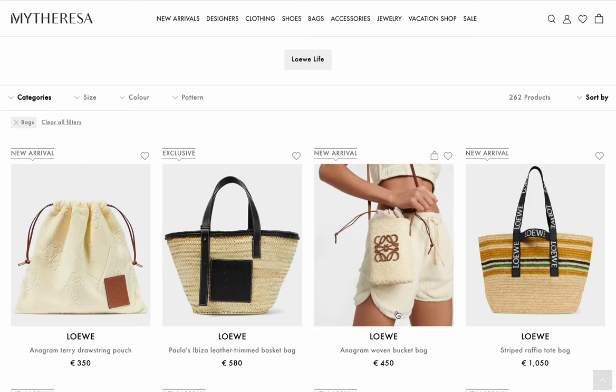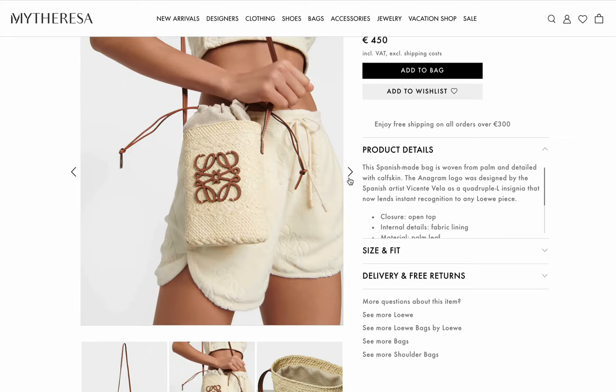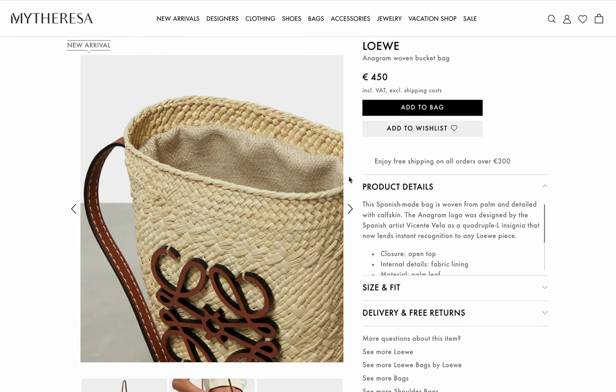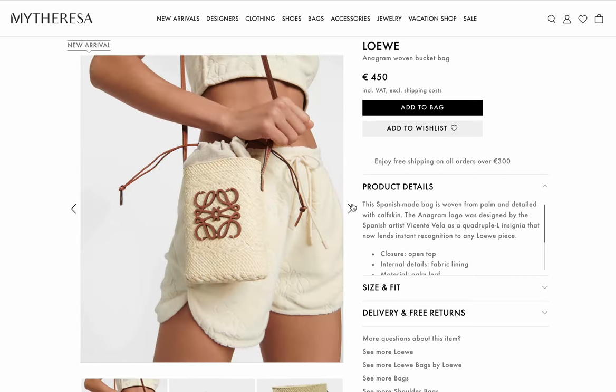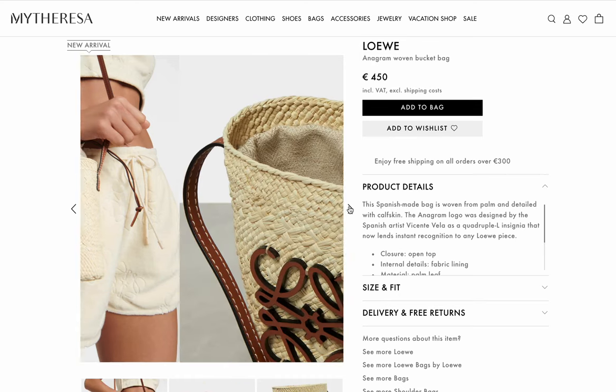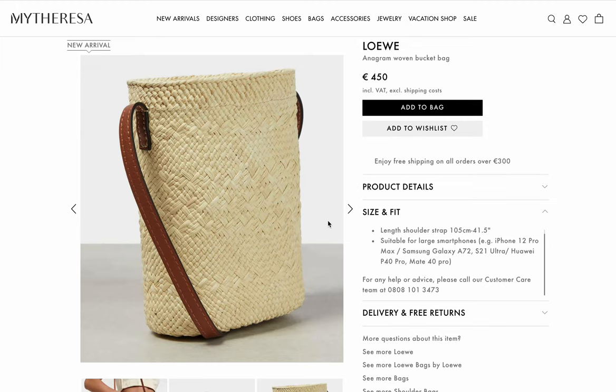A little tiny woven bucket bag — if you just want something with their anagram logo, this is so cute and summery. You can zip it closed; it fits your phone. Let's see what phone it fits — it fits the Pro Max.